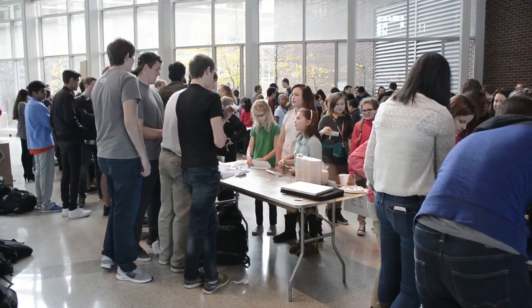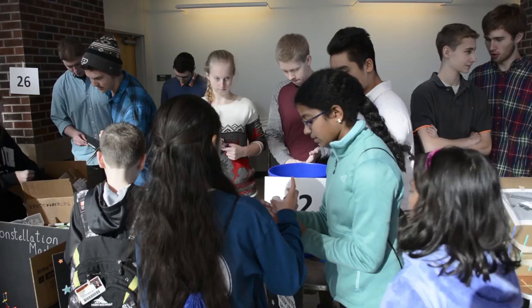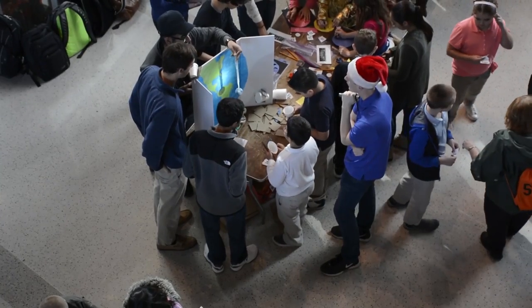Exhibit development is extraordinarily expensive — almost inconceivably expensive — so the idea of having ideas generated that could potentially be executed for a reasonable amount of money is very appealing to us. This year they added a take-home component, and almost everything I've seen so far has been plausible for us to do on a Saturday. Some of these exhibits are very viable and the students have done a really good job of staying within a very tight budget constraint.